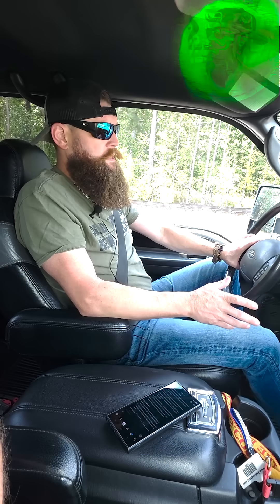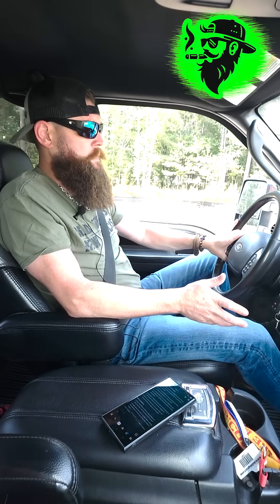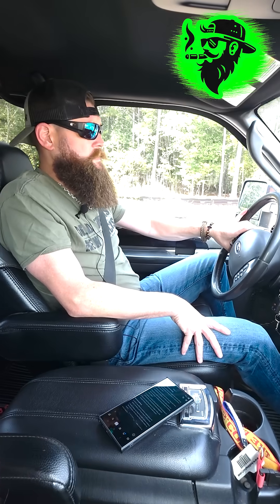So drive the truck hard, especially if your truck gives you some kind of a message that it's going into regen — drive that thing hard. 65 miles an hour or faster on the highway. Hard accelerations are better than soft accelerations. That's going to clean all those components out and keep them happy.